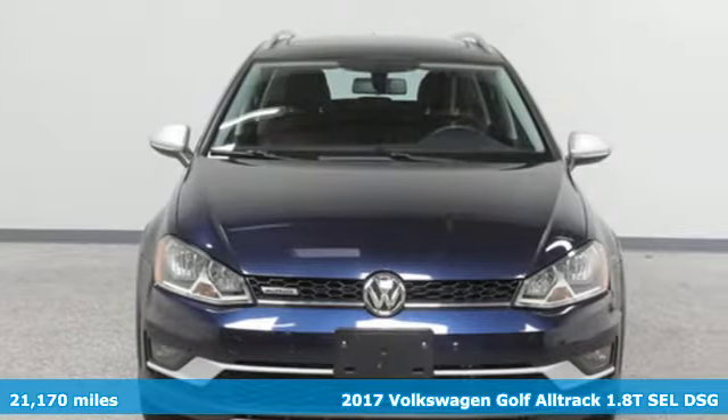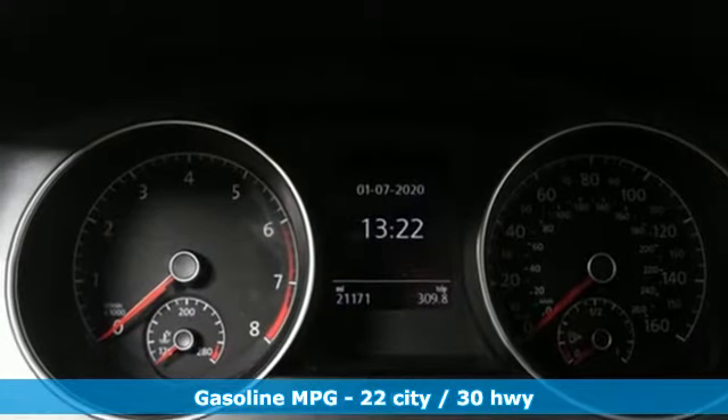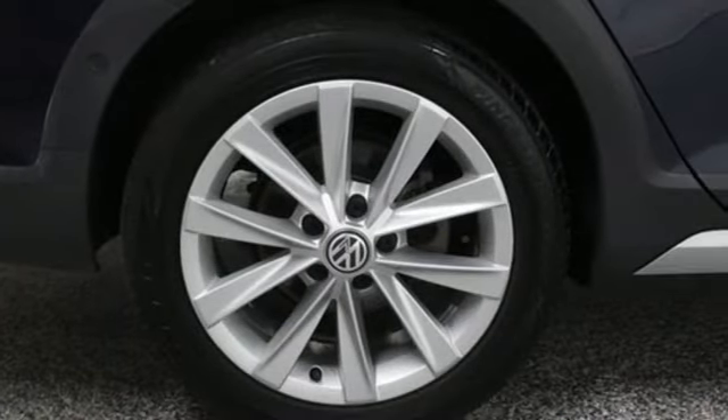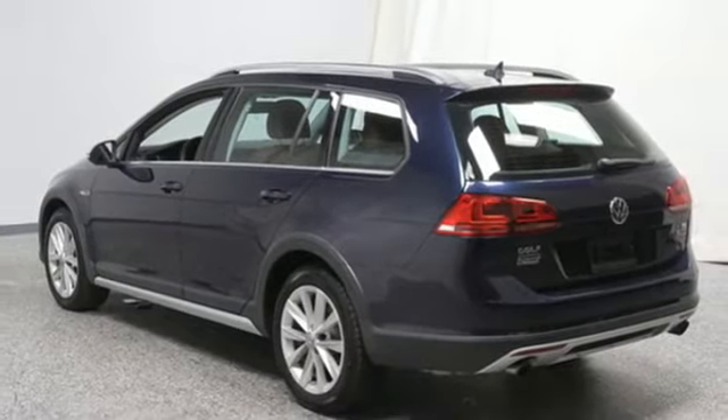Features include integrated navigation system with voice activation, power heated mirrors, dual zone climate control, doors and push button start proximity key, and front heated bucket seats.